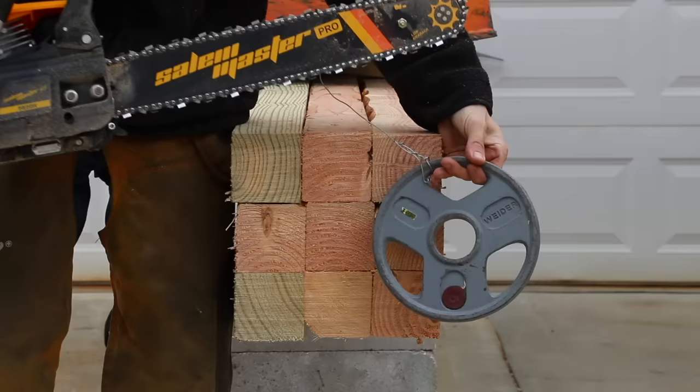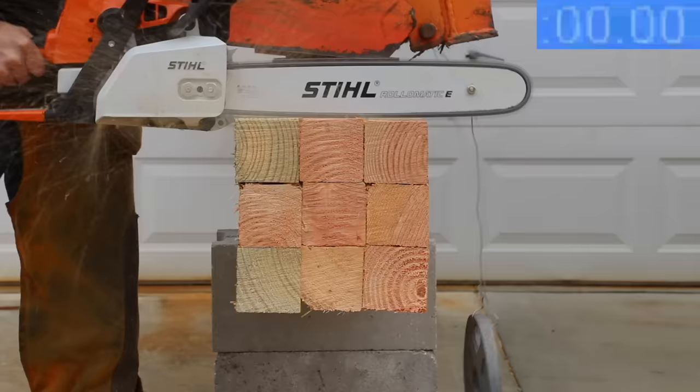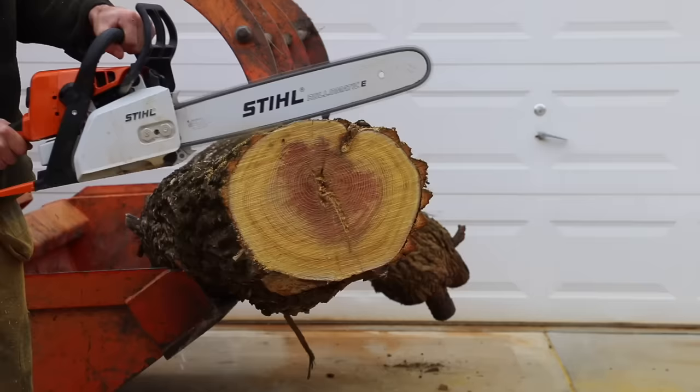A more scientific way to test the chainsaws is to add 5 pounds of weight to the front of the saw. The chainsaws make more than enough torque to handle 5 extra pounds of downward force, but the Steele still came out on top at 12.67 seconds. The Salem Master was about 4 seconds slower than the Steele.